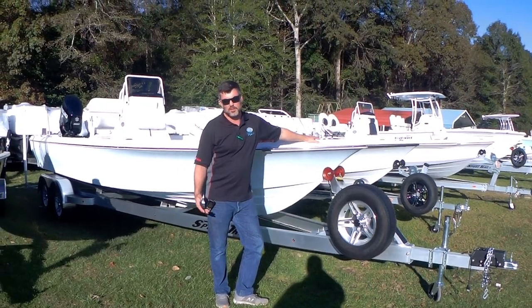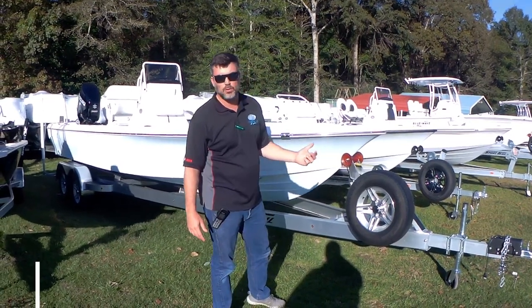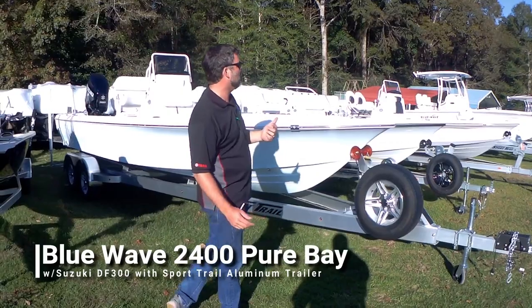Hey guys, this is John from Elton Marine, and I'm standing in front of a 2019 Blue Wave 2400 Pure Bay. This boat, we're very excited about it.